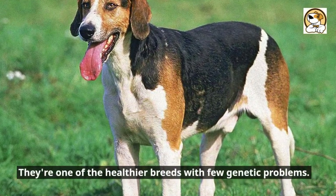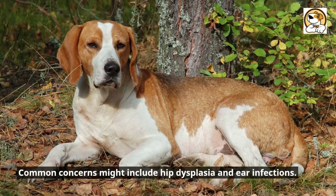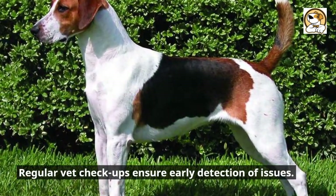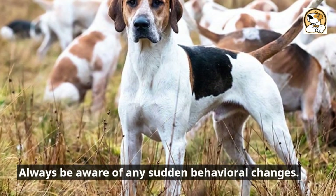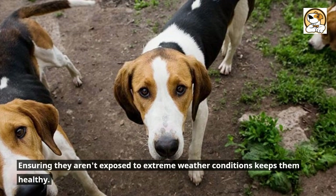They're one of the healthier breeds with few genetic problems. Common concerns might include hip dysplasia and ear infections. Regular vet checkups ensure early detection of issues. A balanced diet and regular exercise prevent obesity. Always be aware of any sudden behavioral changes. Ensuring they aren't exposed to extreme weather conditions keeps them healthy.